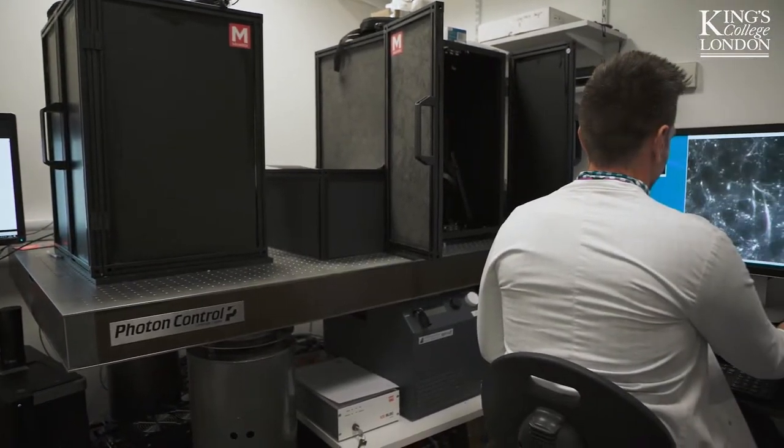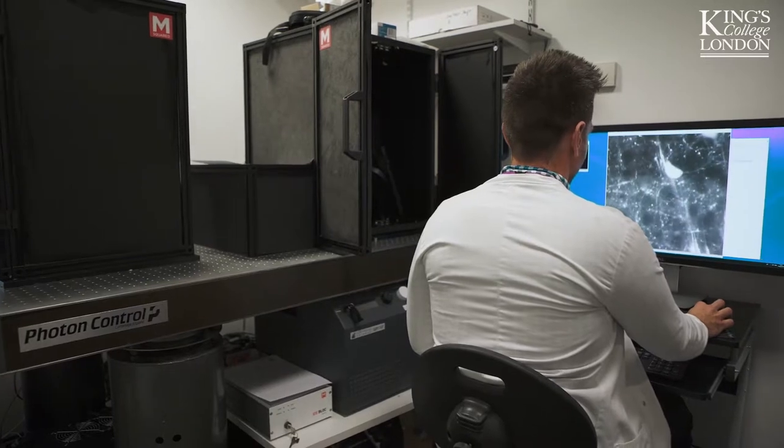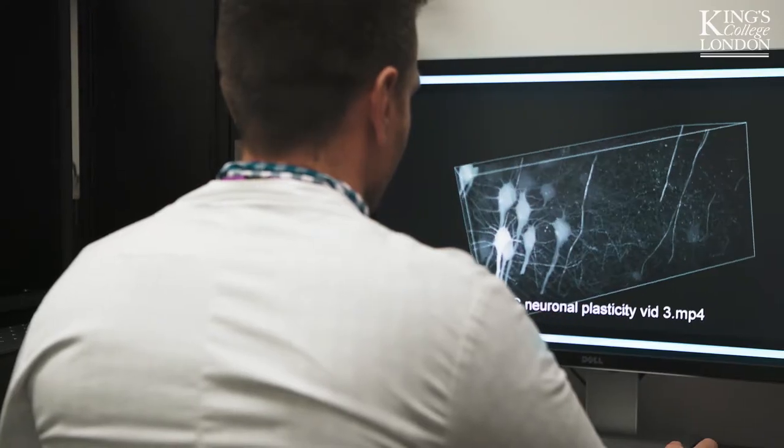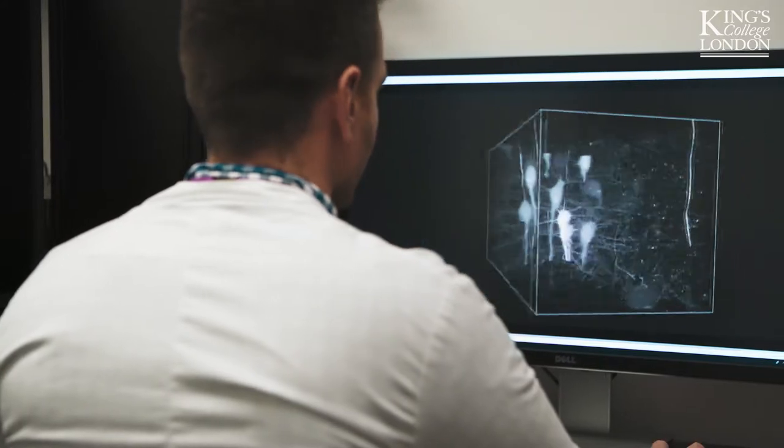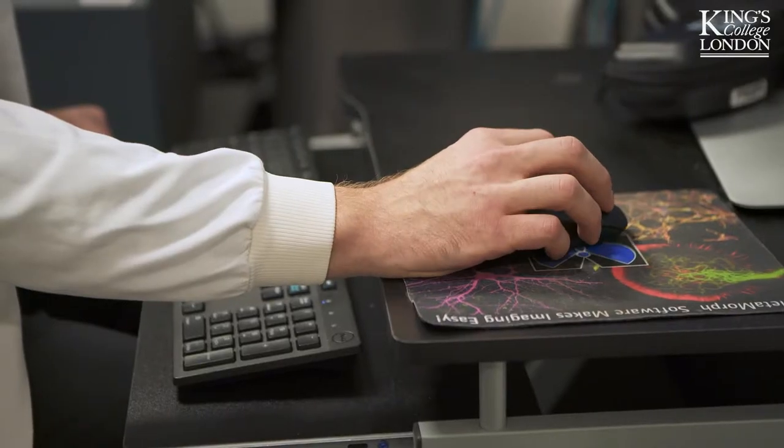Light microscopy is normally able to resolve objects limited by how light diffracts through a lens, a principle defined by Ernst Abbe over a century ago. In fluorescence microscopy this is typically a limit defined by wavelength and lens quality, and you can typically see objects around 200 nm or larger.